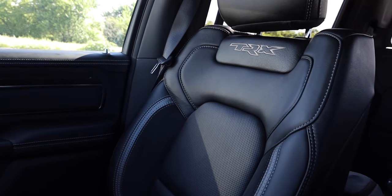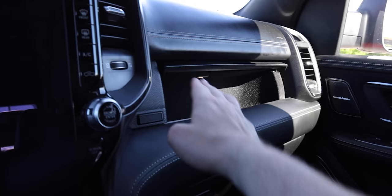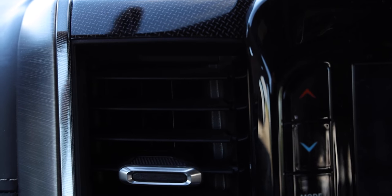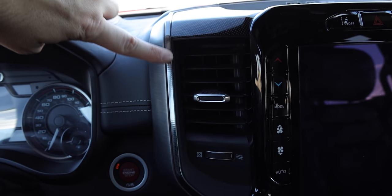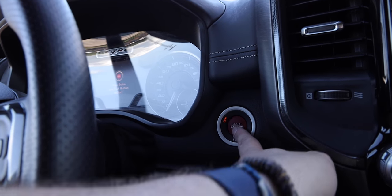Up front, the TRX bucket seats feature black leather with perforated inserts, white stitching, cloth inserts, and a TRX badge embroidered in the seatback. There's a TRX badge in the upper glove box area and a leather-wrapped dash with white stitching. The trim is gloss black with a stitched pattern and brushed aluminum accents. This truck has the 19-speaker Harman Kardon premium audio system.